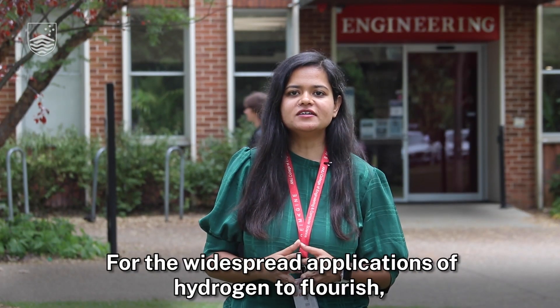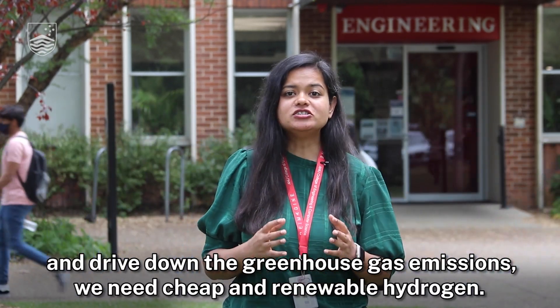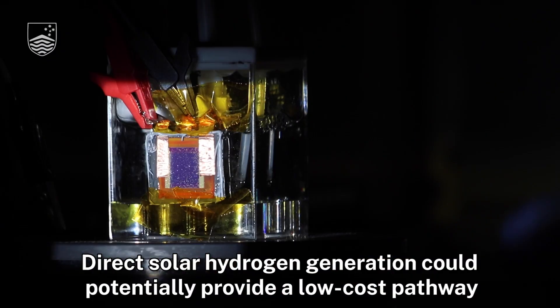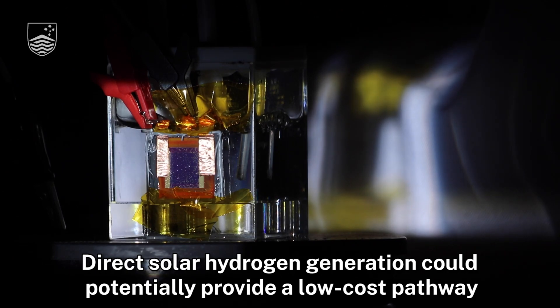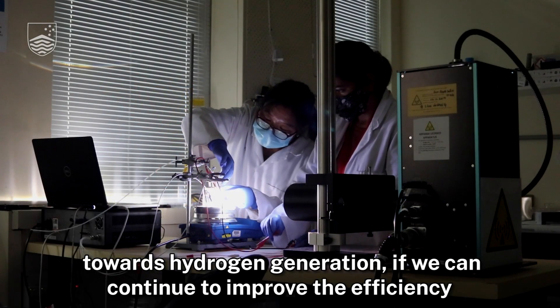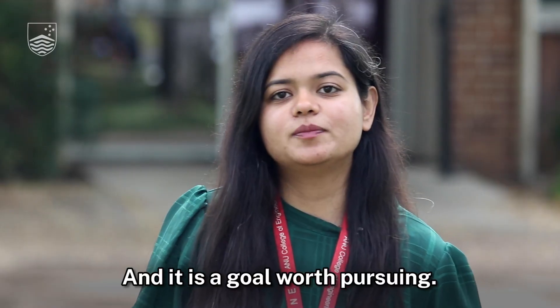For the widespread applications of hydrogen to flourish and drive down greenhouse gas emissions, we need cheap and renewable hydrogen. Direct solar hydrogen generation could potentially provide a low-cost pathway towards hydrogen generation if we can continue to improve the efficiency and lower the system cost. And it is a goal worth pursuing.